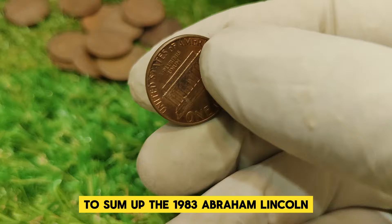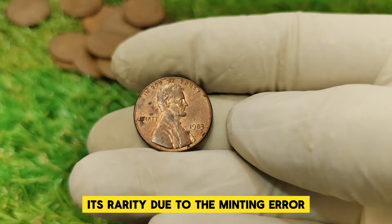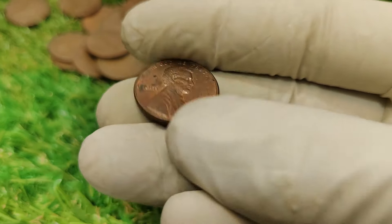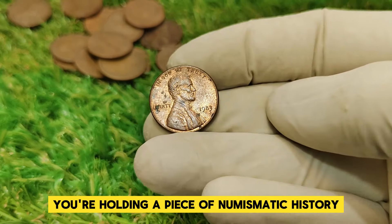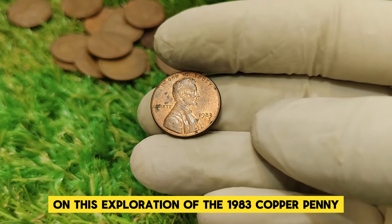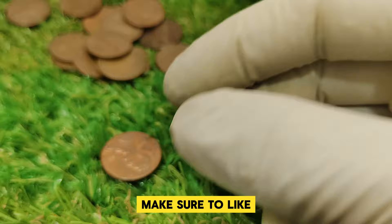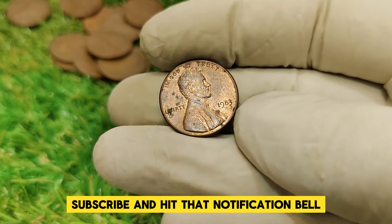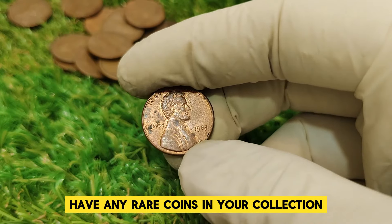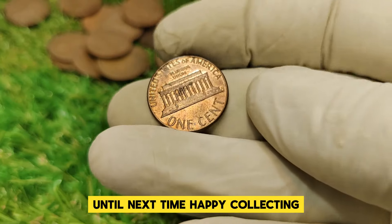To sum up, the 1983 Abraham Lincoln one cent penny is a remarkable coin with a rich history and impressive value. Its rarity, due to the minting error, makes it a coveted item for collectors. If you're lucky enough to have one, you're holding a piece of numismatic history. Thanks for joining us on this exploration of the 1983 copper penny. If you enjoyed this video, make sure to like, subscribe, and hit that notification bell. Have any rare coins in your collection? Let us know in the comments below. Until next time, happy collecting!